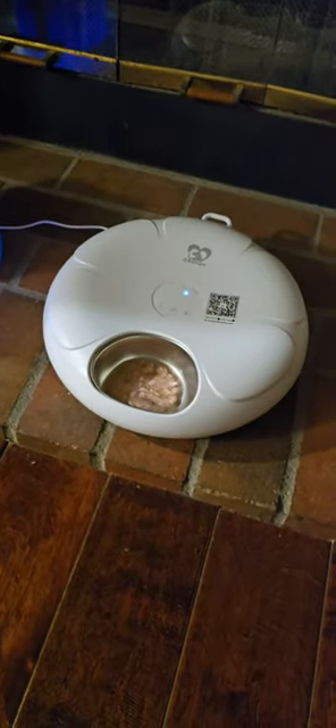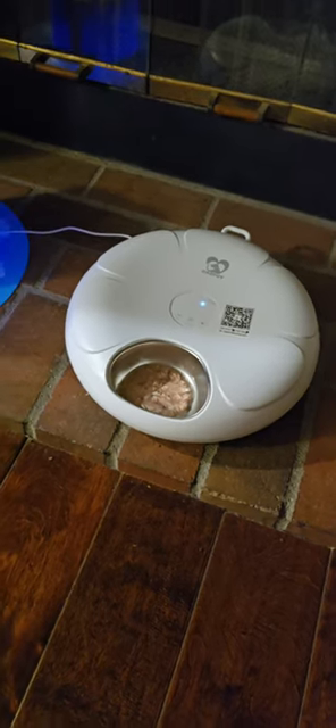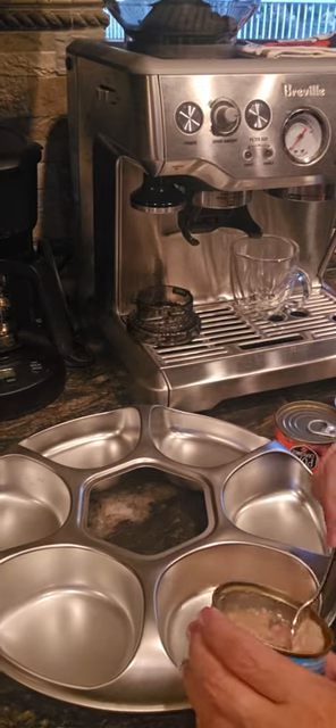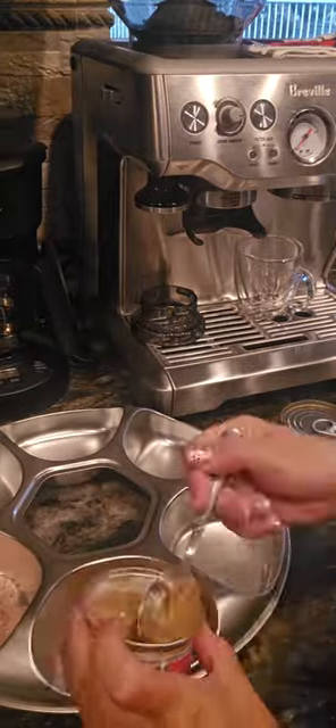I like this feeder because it's cordless and rechargeable, which makes it very convenient. Some of the features are a stainless steel tray for wet food, a programmable timer, and a low battery indicator.